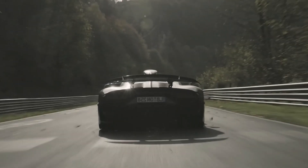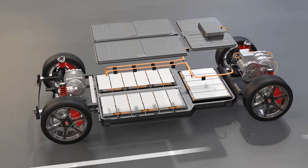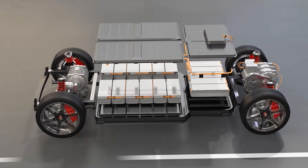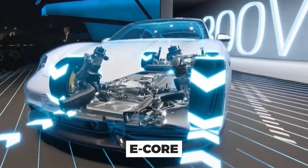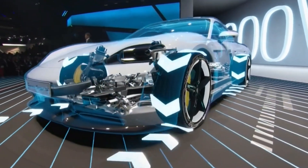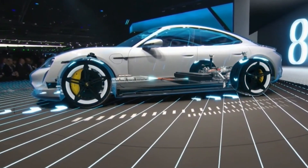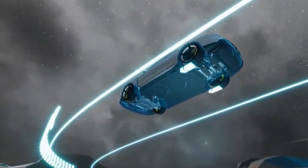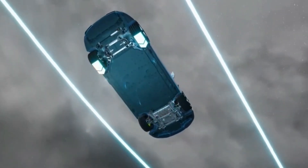This hypercar takes an unconventional approach to its architecture. Instead of the typical EV design that places the battery beneath the car, Porsche went for something called E-Core. They've placed the battery centrally, right behind the two seats. It's all about balance — like a sports car with a mid-mounted petrol engine — giving the Mission X exceptional handling and braking power with a central battery placement.